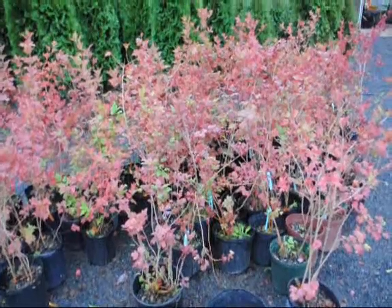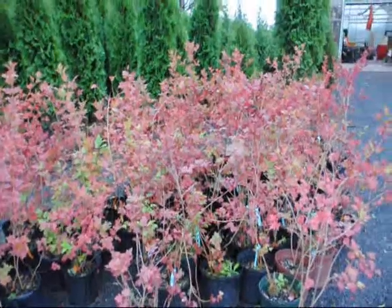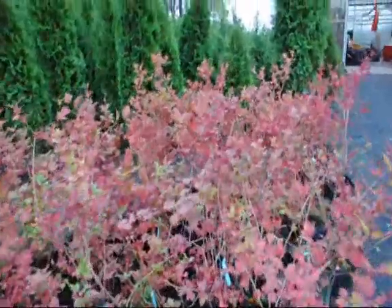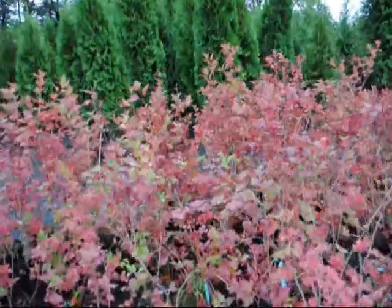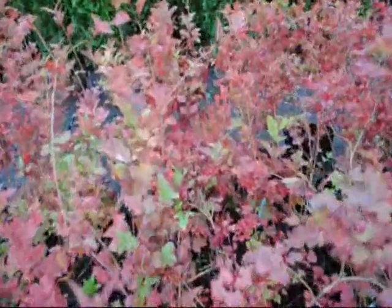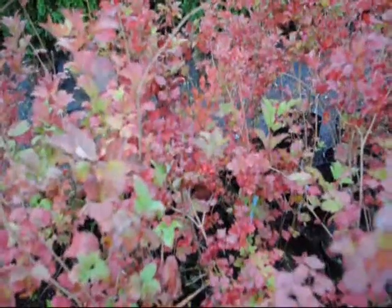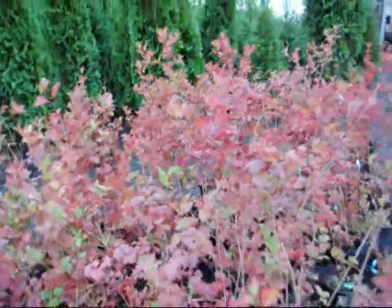This is the fall color of cranberry viburnum. It has a white flower in spring and a red cluster of berries in the fall. It's easy to grow and it can take a little bit of shade. It has clusters of red berries like you see in there. And the plant, as it gets larger, has better clusters.